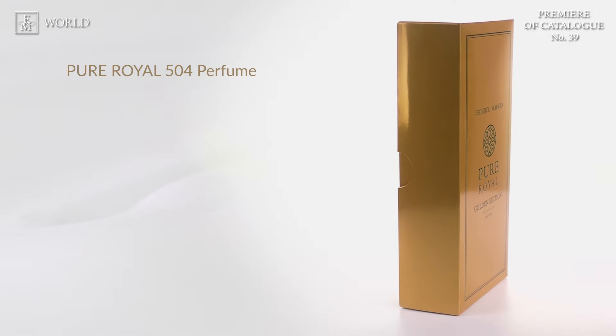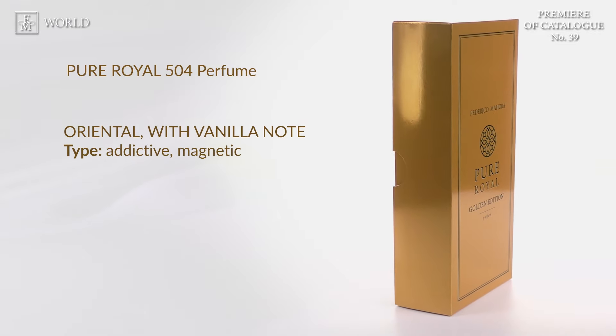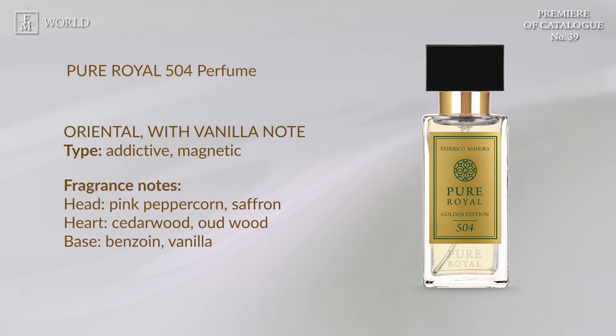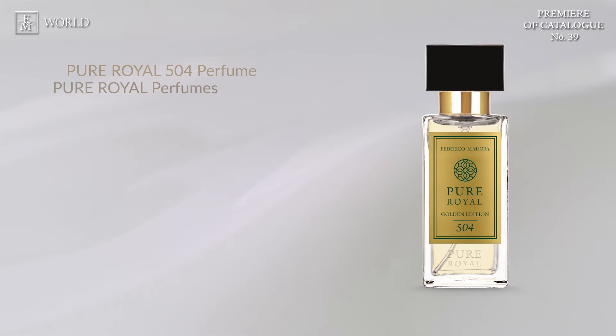First in the selection of fragrances is Pure Royal Golden Edition 504 perfume, which offers a contemporary vanilla-inspired fragrance with opulent, balsamic, woody and spicy notes. It's a collection designed for individuals with refined tastes who value the highest quality in life. Now let's take a glimpse of the remaining additions to the new collection.